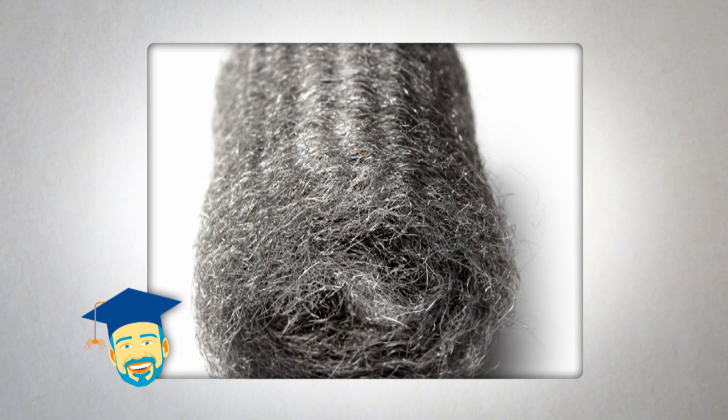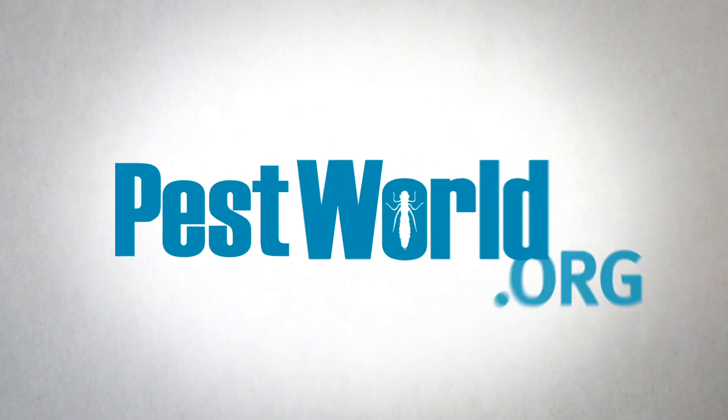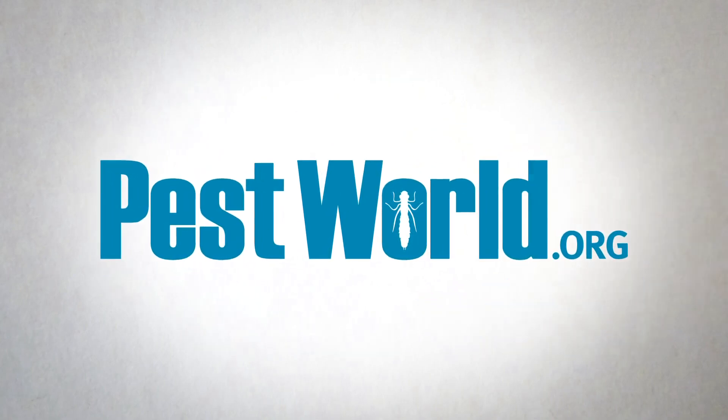Prevent mice from entering your home under doorways by installing door sweeps. You should also store boxes off the floor, since mice can hide in clutter, and regularly inspect your home for signs of mice including droppings, gnaw marks, and damaged food goods. If you suspect a rodent infestation, visit pestworld.org to find a licensed pest professional.